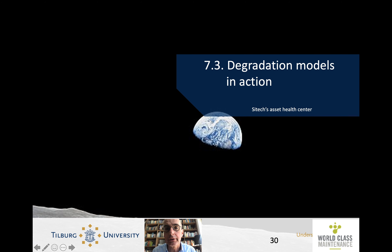Hey, this is Henk Ackermans and this is Smart Asset Management Lecture 7, Section 3: Degradation Models in Action.